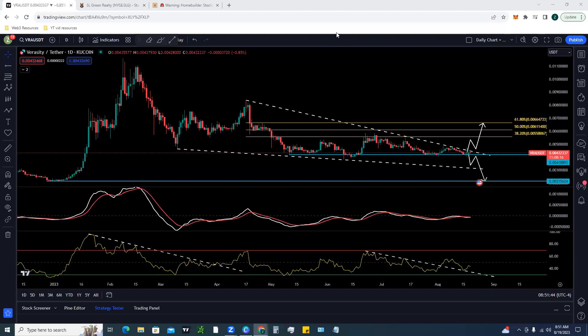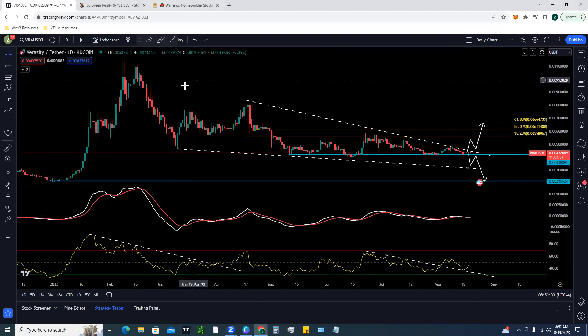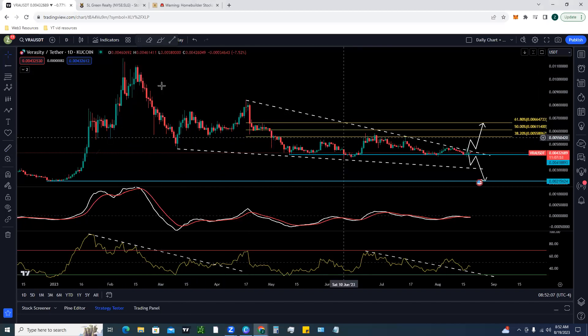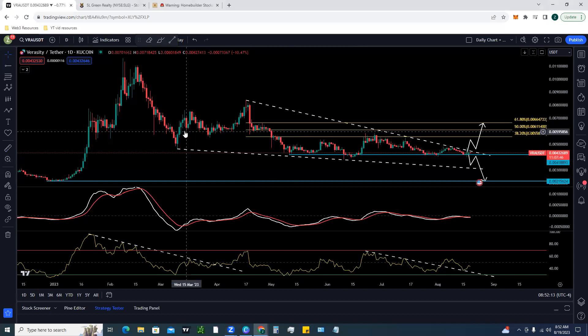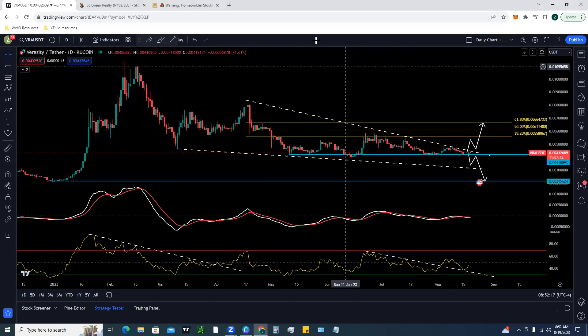After a tremendous start to the year — as soon as 2023 started, Verasity was off to the races, absolutely exploding in price. The rally was no joke: it was over 400% from the lows to the highs. Since the middle of February the token has just dropped slowly, bounced, and dropped back down, forming a wedge pattern indicated by these two trend lines.